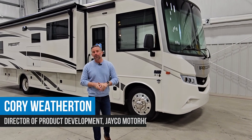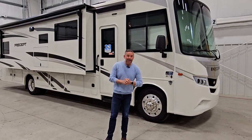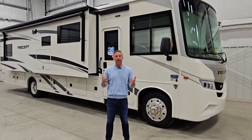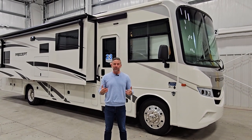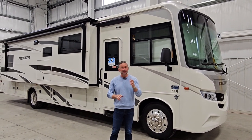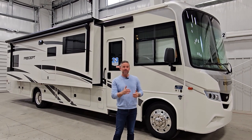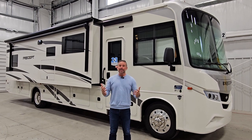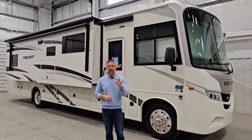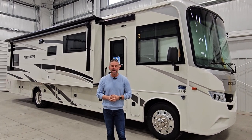I'm Cory Weatherton, Director of Product Development here at Jayco Motorhomes. We've got something special for you today. This is the 2024 Jayco Precept, and the floor plan we're going to be looking at is the 36C. The Jayco Precept comes in lengths anywhere from approximately 32 feet 11 inches to 38 feet 10 inches. What we're going to be looking at today is the 38 foot 10 inch motorhome 36C floor plan.